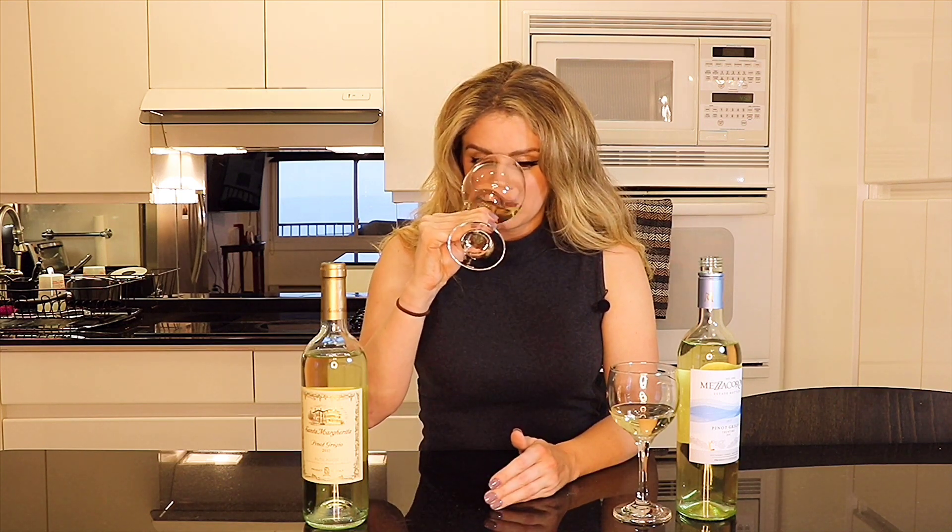Let's dive right in and find out. First up I'm going to go with the Santa Margarita. On the nose, not terribly aromatic — nothing that's jumping out at me. Maybe some pear, some apple, but again not super aromatic. On the palate, there's a lot of high acidity and tart apple — very, very acidic. So this is the Pinot Grigio from Santa Margarita 2017.